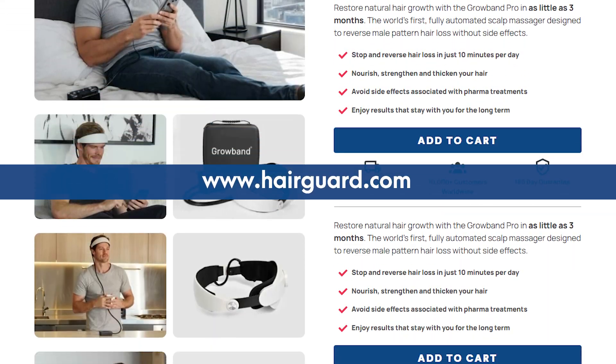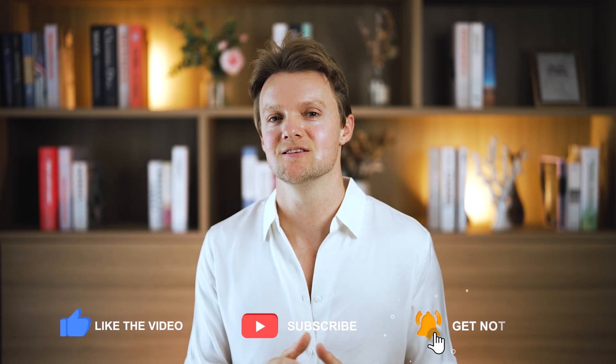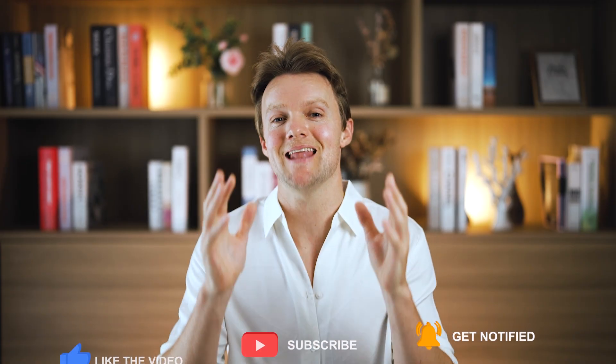You can head over to hairguard.com to check that out. If you've got a question or comment, make sure you leave it down below — all good questions I will personally answer. If you've got a friend or family member with hair loss, make sure you share this video with them, like and subscribe, and I'll see you in the next video.